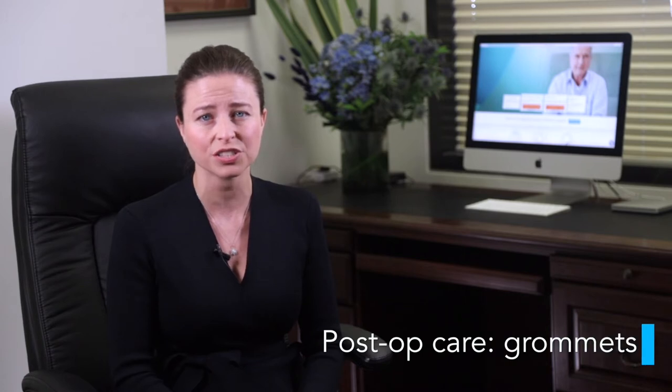Hi, I'm Dr. Lucy Matthews, ear nose and throat surgeon at the Melbourne ENT Group. In this video, I'm going to talk about the post-operative journey and care instructions after middle ear ventilation tube insertion, commonly known as grommets.